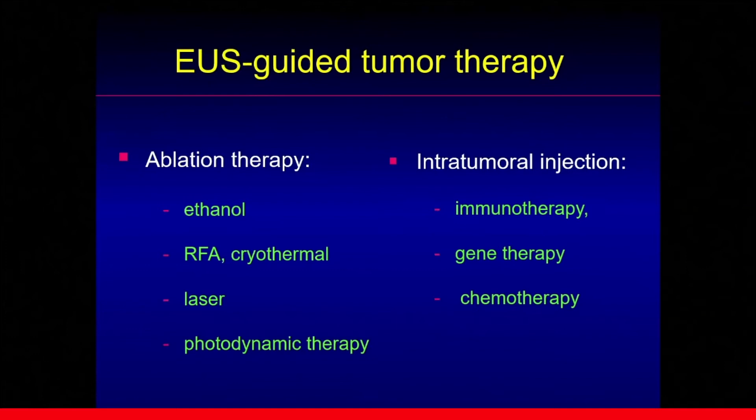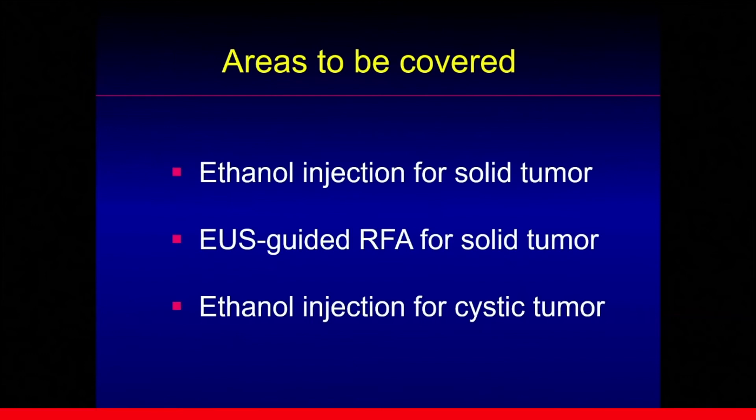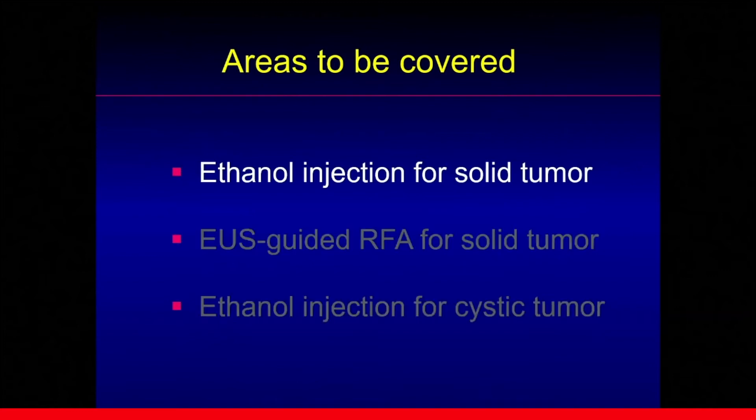EUS-guided tumor therapy is actively investigated by several methods: ablation therapy using ethanol, RFA, laser, or PDT. Intratumoral injection of gene, immunoagent, or chemoagent has been tried for a long period of time, showing variable results. Among these, what I think will be useful in the near future are ethanol injection for solid tumors, EUS-guided RFA for solid or cystic tumors, and ethanol injection for cystic tumors. I would like to touch on each method briefly.